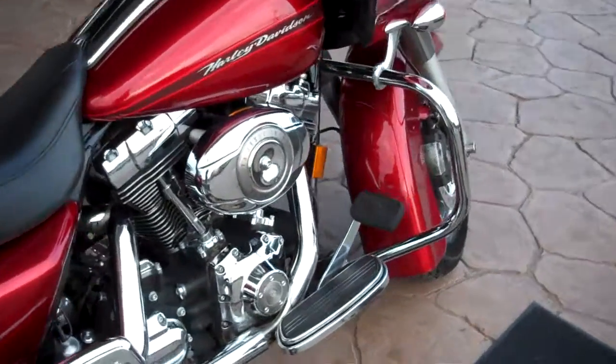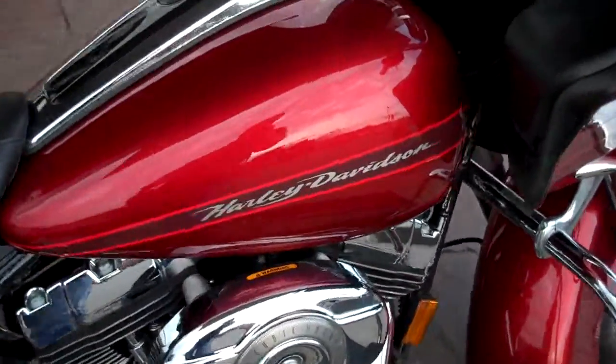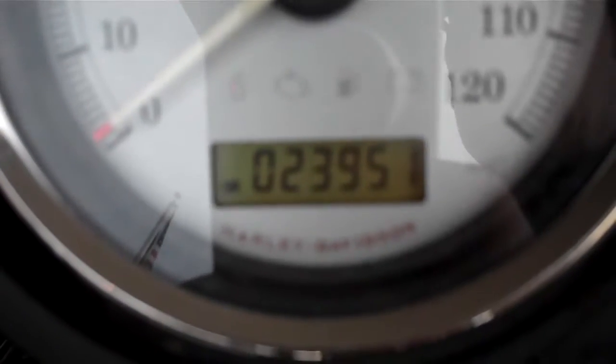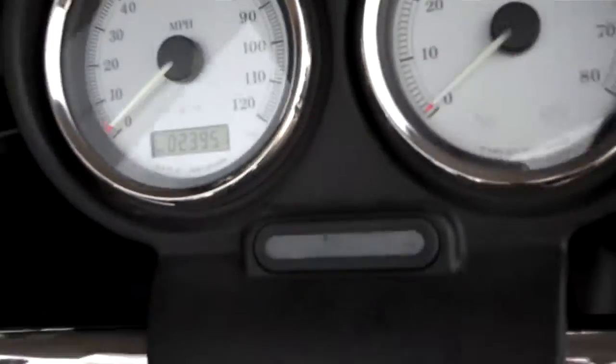Very nice motorcycle in the Candy Apple Red. Fairly clean. Only has 23,951 miles on it.